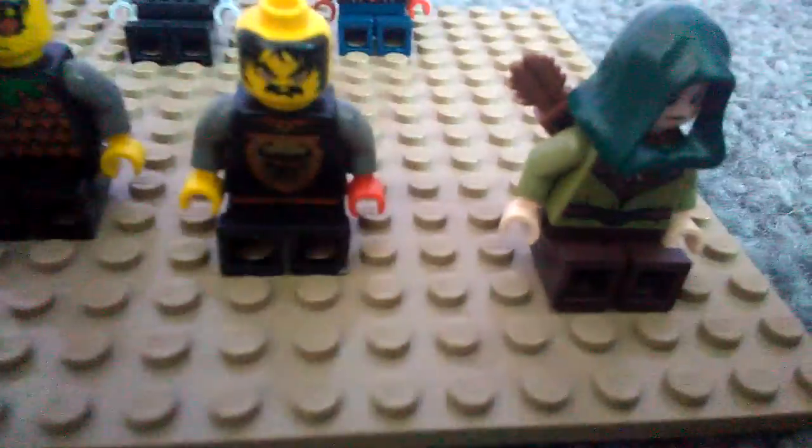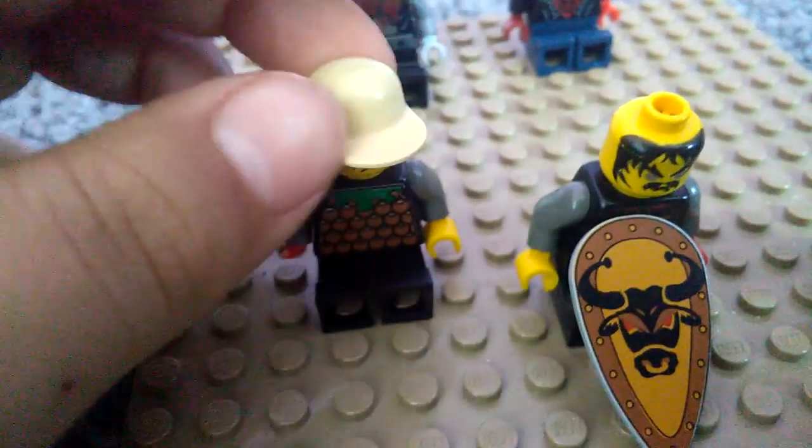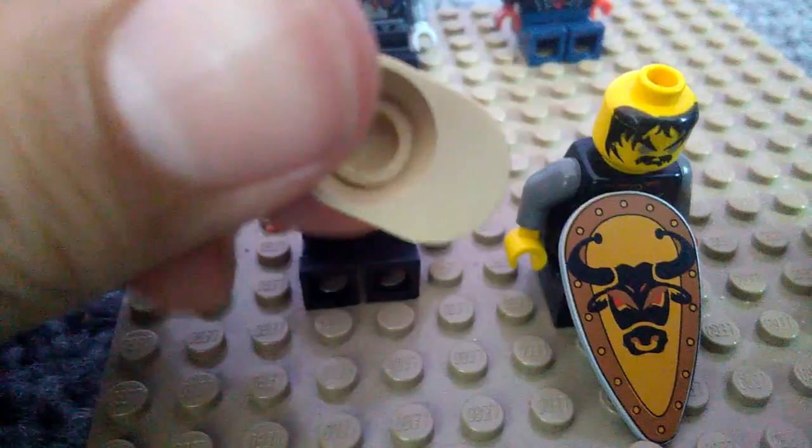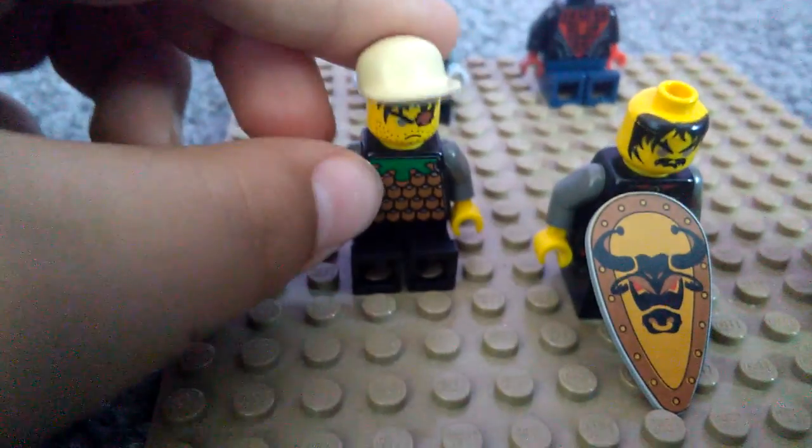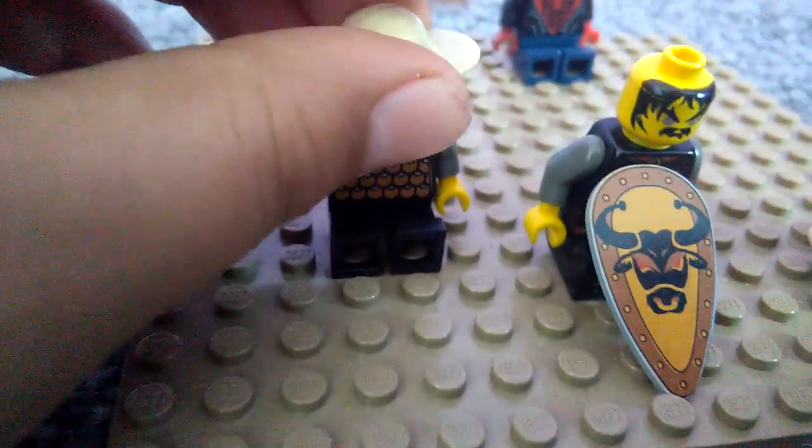Now moving on to the two rare pieces. This first guy came with his very own shield — it's a really cool shield, no joke. Look at that shield — it's amazing. If you're making a god character you need that shield. The second rare piece is this hat: it's a tan hat, really weird, and I don't see a lot of tan things or hats in Lego, so that's what makes this rare. I hope you enjoyed this video, bye!